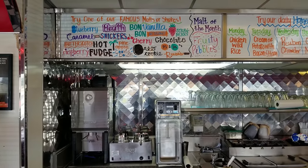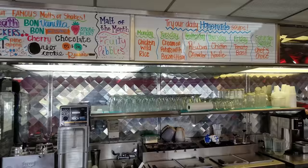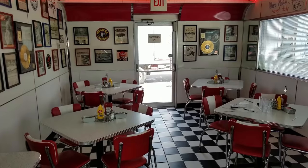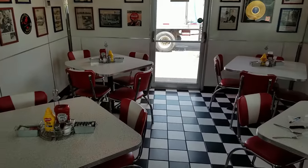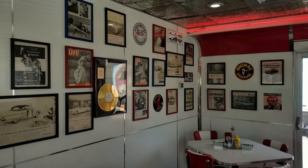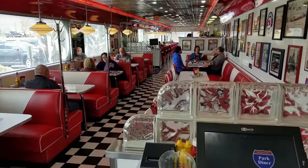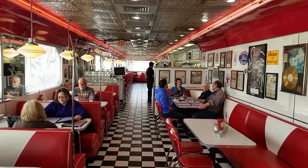They got lots of malts — look at all the malt glasses over there. I might have to come back and get a malt sometime. Looks good. There's an area back here too, kind of more of a malt shop with tables. A lot of records. And then this area is mostly all booths. What a cool, cool diner.